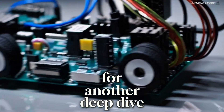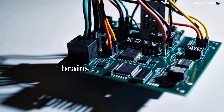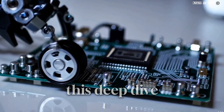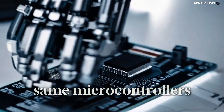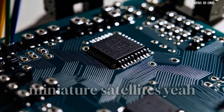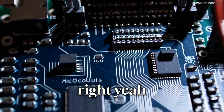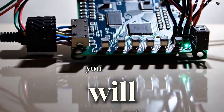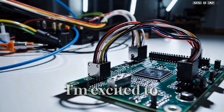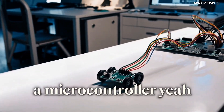Hey everyone, ready for another deep dive? Today we're getting into microcontrollers — the brains behind robots and super cool stuff. The source material for this deep dive mentions that the same microcontrollers in little robots you might build at home are also running miniature satellites orbiting Earth. Pretty amazing. So by the end of this deep dive, you'll know what a microcontroller is and we'll talk about all of its incredible potential. Should we start with the basics — what exactly is a microcontroller?